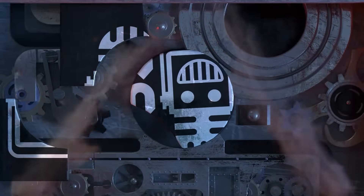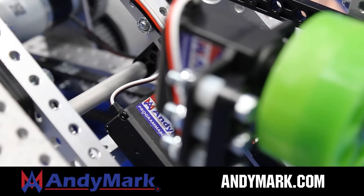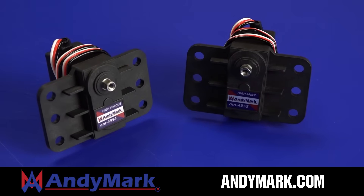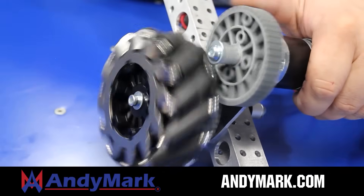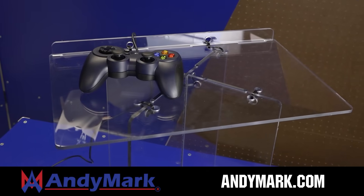This video on FUN is brought to you by viewers like you and also in partnership with the following. Animark is your one-stop shop for all your robotics competition needs. Celebrating 20 years of quality robotics parts and superior service, Animark employees have over 200 years of first-team experience. From mechanical and electrical products to tools and hardware, head on over to animark.com for high quality and affordable solutions.